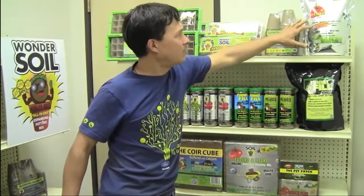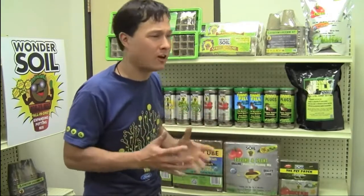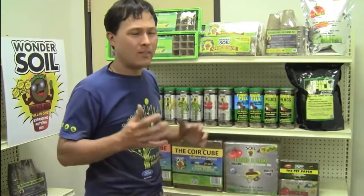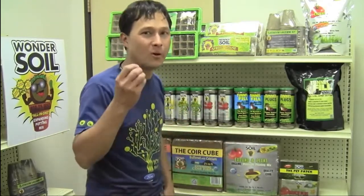Finally, they have the Expand and Plant Premium Planting Mix that's basically the same as the compressed one. I always encourage you guys to get the compressed one whenever possible because it saves transportation costs. One of the things I like about the Wonder Soil Company is they're not shipping soil products with a lot of moisture — they want to save shipping costs and nature's resources, then allow you to expand it at home with everyday natural water.